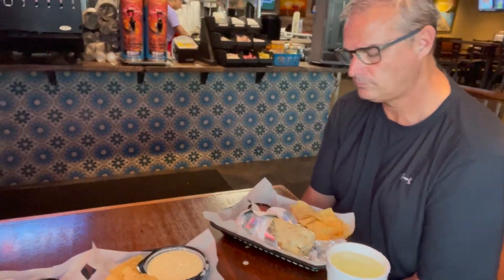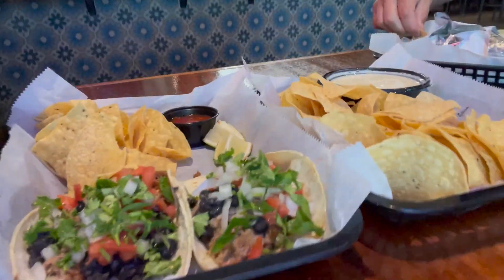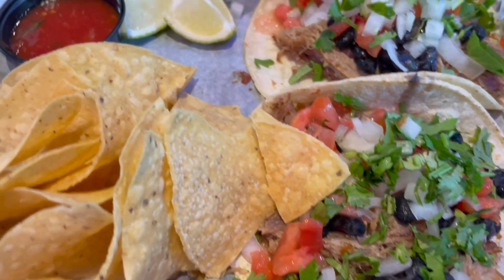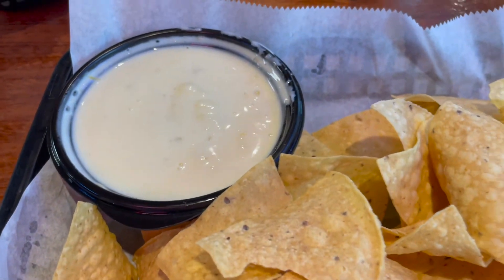Jeff got a steak burrito and I got the street tacos and the cheese dip. This is the street taco with the pulled pork — you squeeze the lime on it, and then there's the cheese dip. It's awesome.